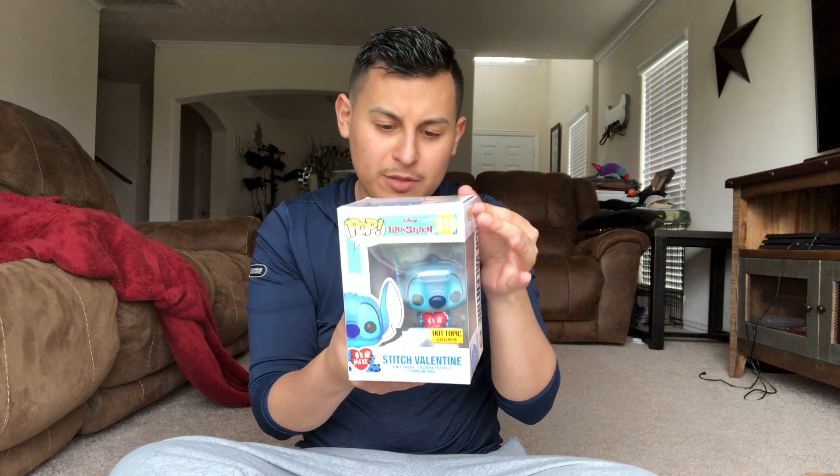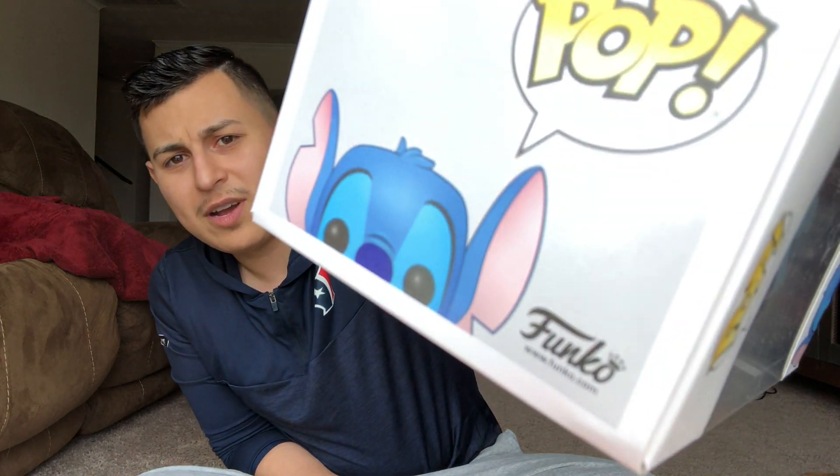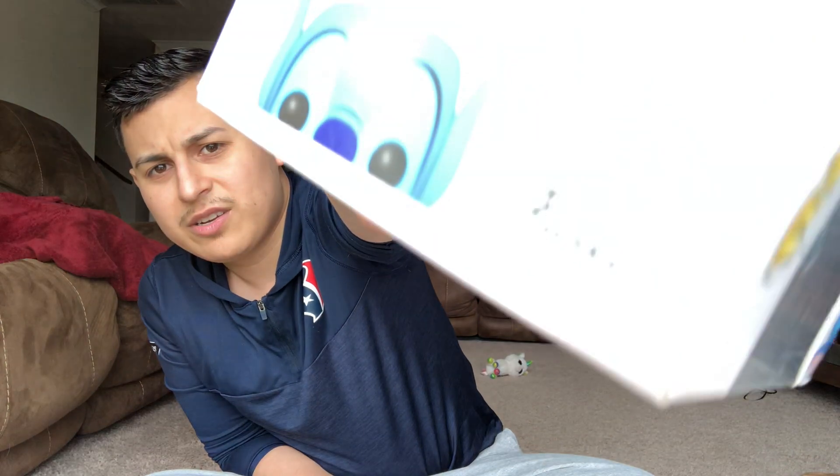He's a Hot Topic exclusive. When I went to the store they didn't have him — they said he was out of stock and she didn't know when or if they were going to restock. I really wanted him since I first saw him, so I went on eBay and found him. I paid about four or five bucks more than I would have at Hot Topic, but it's not that much. He came in good condition — the only thing is a really small crease on the corner of the box.